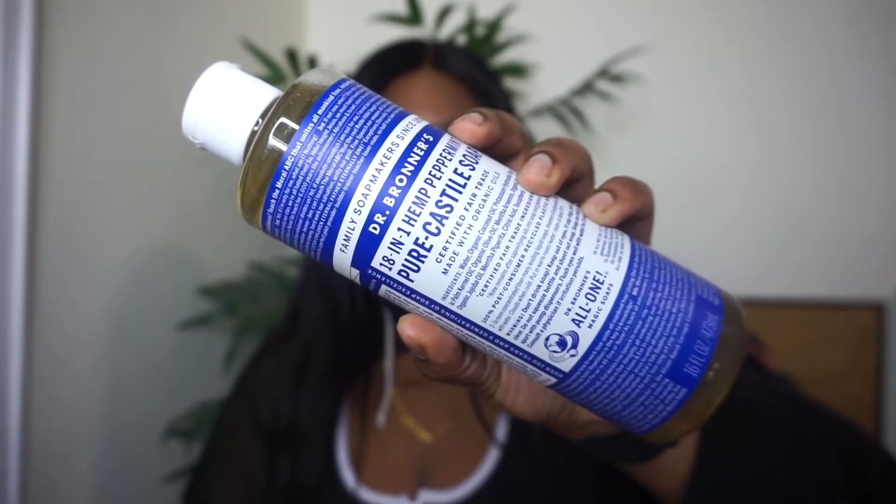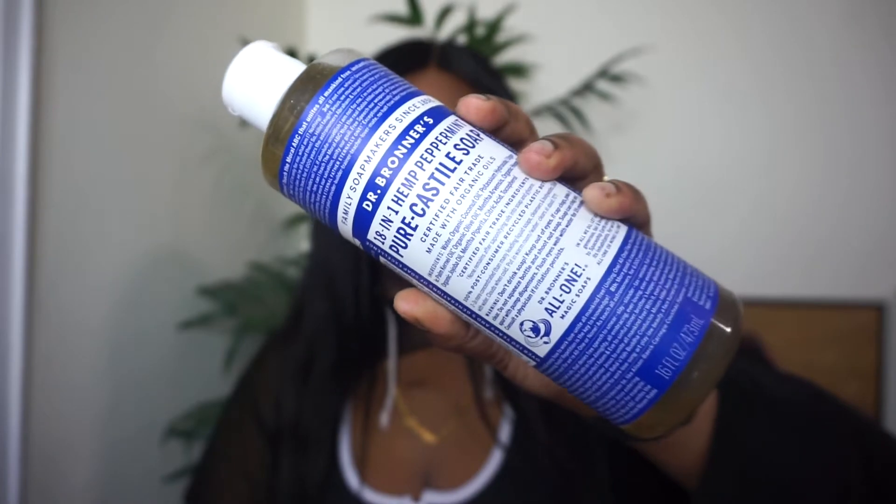We're gonna start off with hygiene products, beginning with the Dr. Bronner's Peppermint soap. If you've never tried this soap before, you have to try it — it feels like it's glistening on your body and you feel squeaky clean after. A little drop goes a long way so it lasts for months and months. It's $10 and it's worth it. They have other scents but this is the one I always gravitate to.